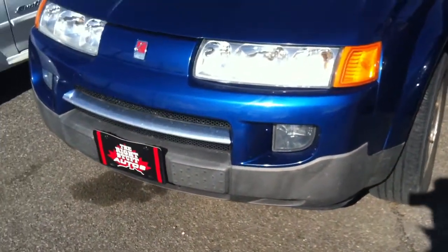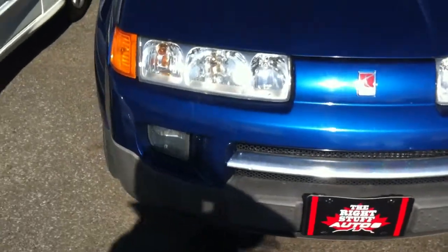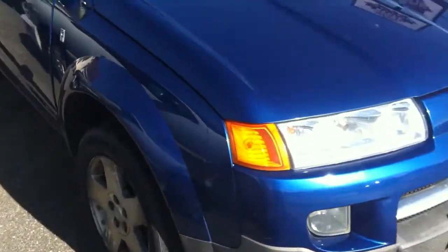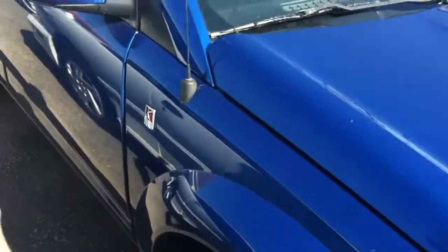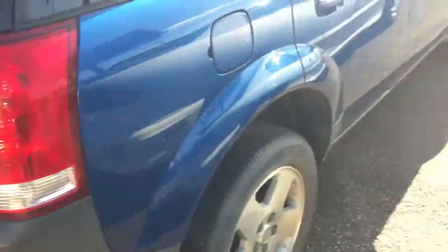One of today's featured vehicles is a 2005 Saturn Vue all-wheel drive V6 engine. Make note that this has the Honda engine in it, much more reliable than the 4-cylinder engine, which has had some issues over time, including transmission issues — but not this one.